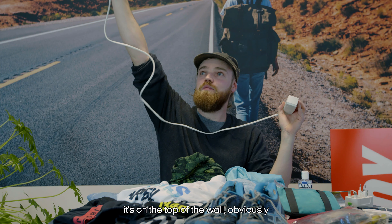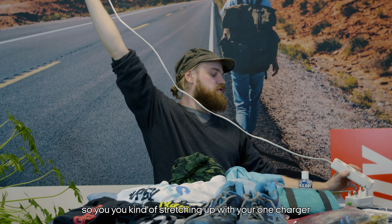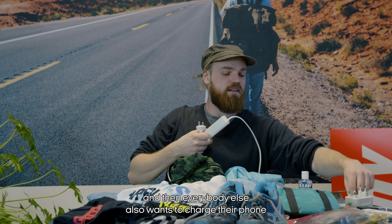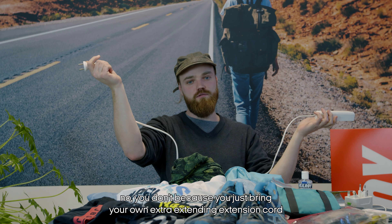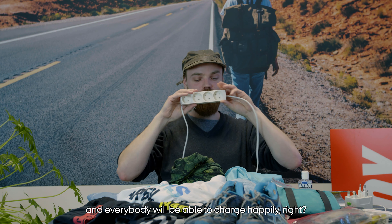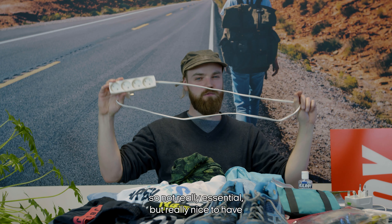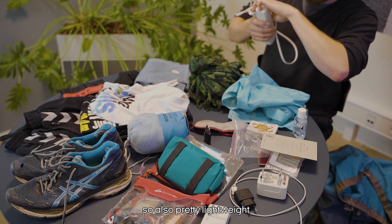An extension cord is really nice to have. At the hostel there might be one plug high up on the wall, and everybody wants to charge their phone and you have to take turns — unless you bring your own extension cord, and everybody will be able to charge happily. Not really essential but really nice to have and very lightweight.